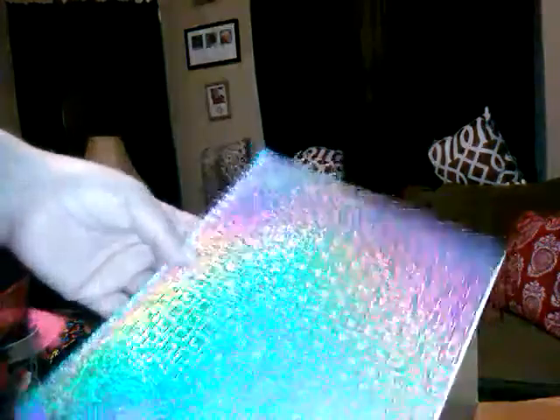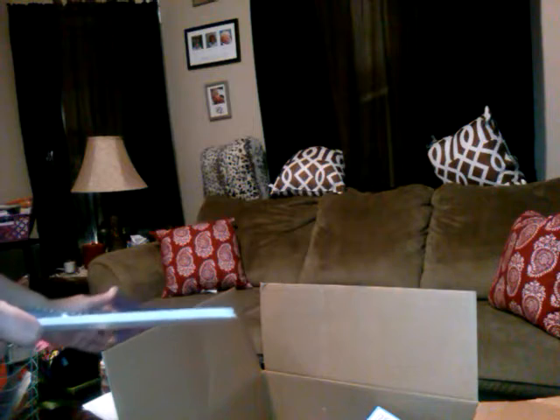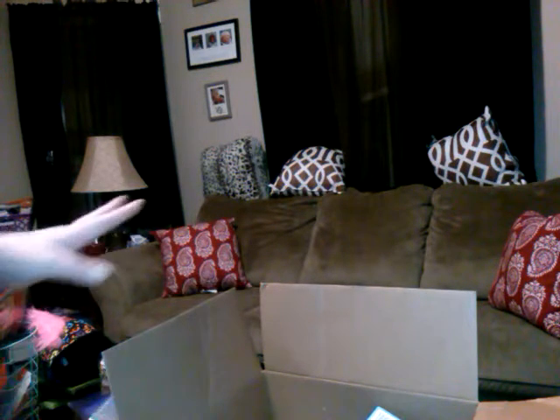Oh, this is going to be blinding — a metallic Basic Brand college-ruled 70-sheet notebook. Just a regular ruled notebook. I lost count of how many items so far — one, two, three, four — so we should have at least four more items.